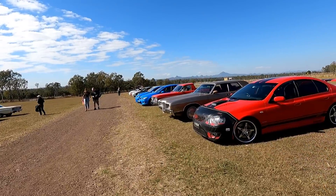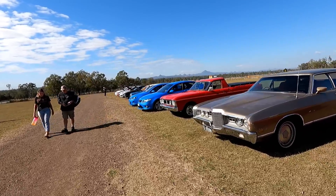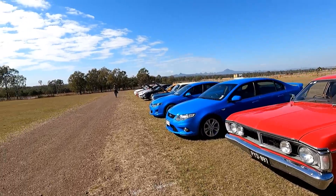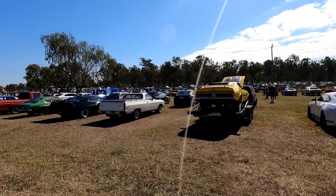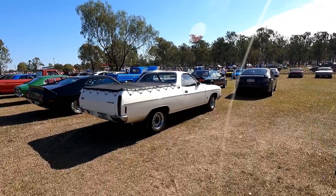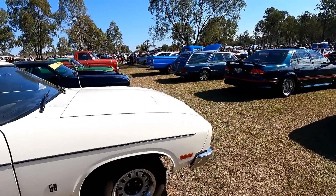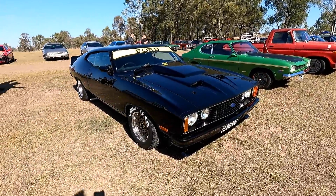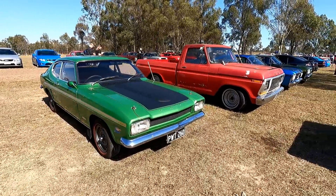There's a heap of cars down here — nice ute, very cool. A few more down here, nice Mach 1 on the trailer. Don't want to see their bums, we'll walk down between them. Pretty clean, 5.8 litre ute. That's nice, look at that — got the side pipes going on.